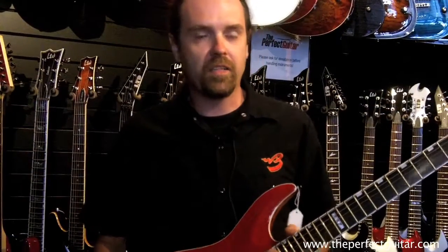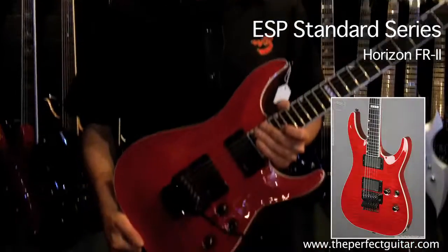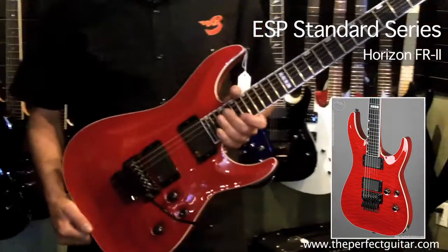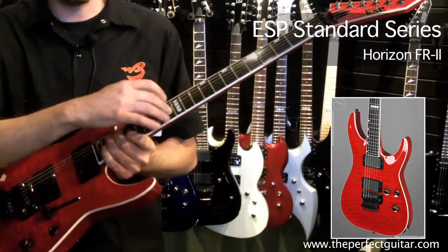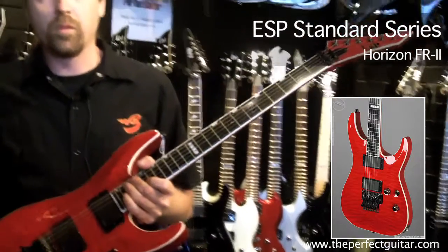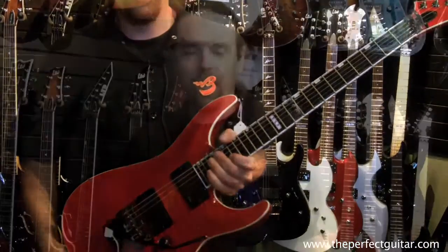Last but not least, I'd like to pick out the ESP Horizon FR2. I love this guitar — this is a shred guitar player's dream. You've got the Floyd Rose tremolo, you've got the jumbo frets and the ebony fretboard. You can play some really fast licks on this guitar, and of course the EMGs are good for shredding.